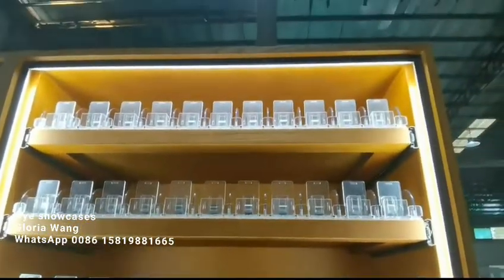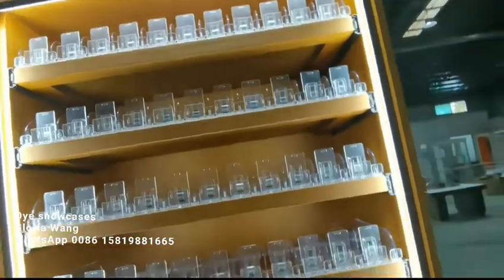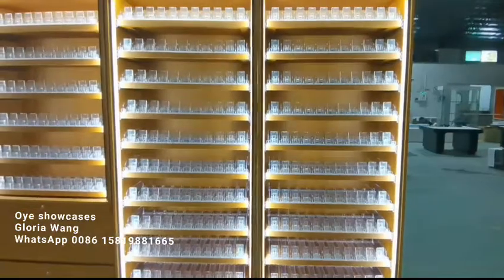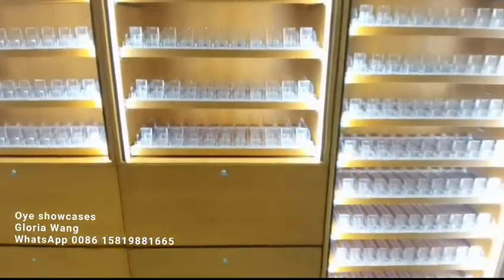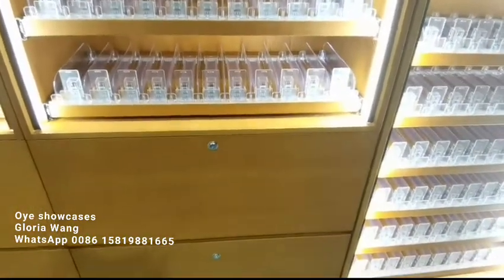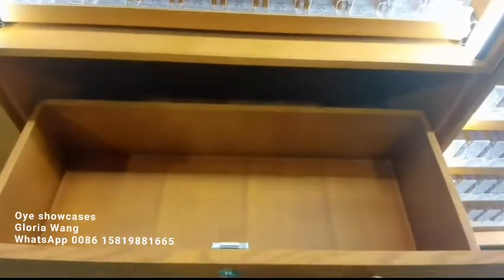Let me show you — so you can align the showcases. Besides this 11-layer design, we also have another one with drawers. The drawers are also soft closing. You can see the huge storage space — it's very cozy.